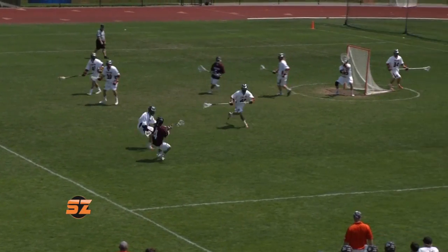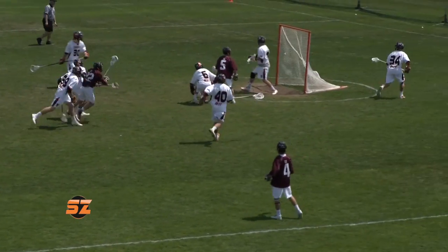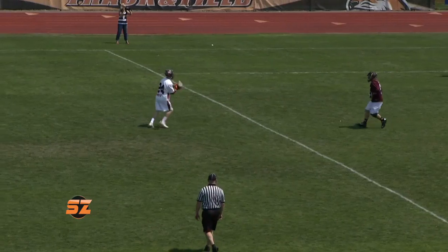RIT hosting Union in the second round of the NCAA tournament at Tiger Stadium. Union jumped out to the early advantage as Charlie Ross scores unassisted. The Dutchmen had a 3-1 lead after one.